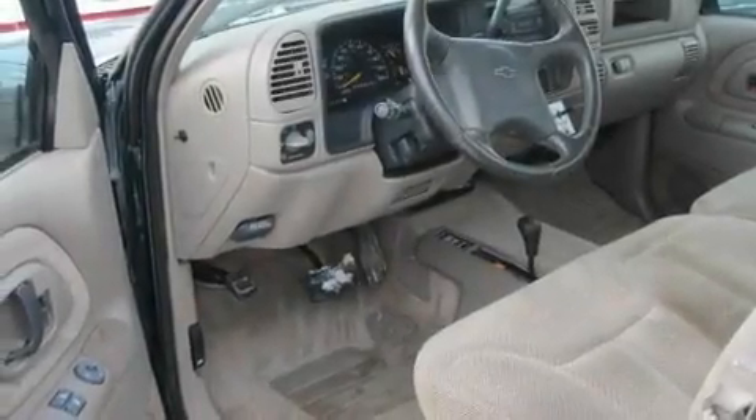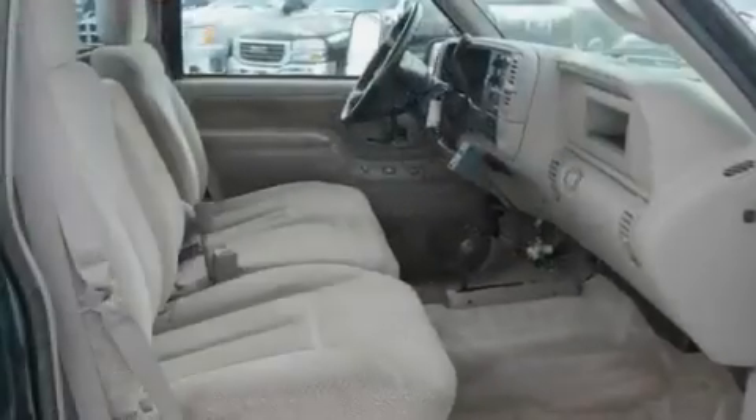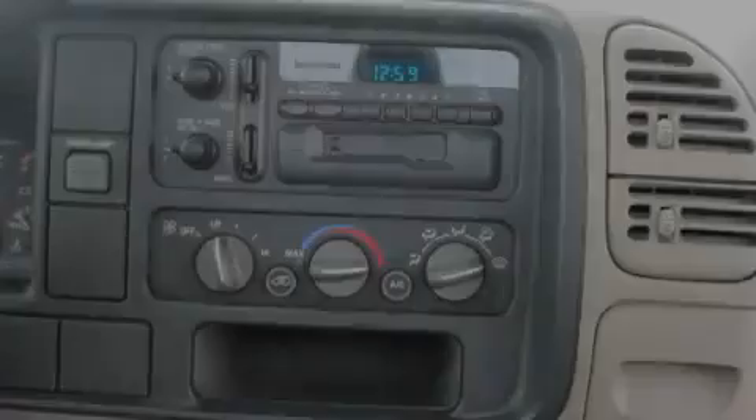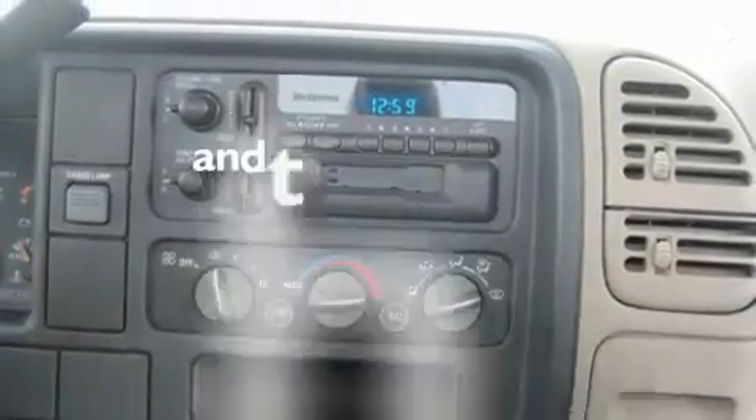Its top features include cruise control, a leather-wrapped steering wheel, a trailer hitch receiver, running boards, a full-size spare tire, an anti-lock braking system, and this vehicle has fewer than 63,000 miles on the odometer.